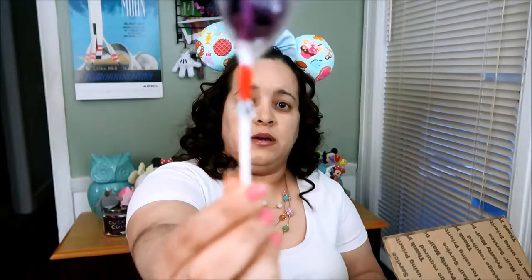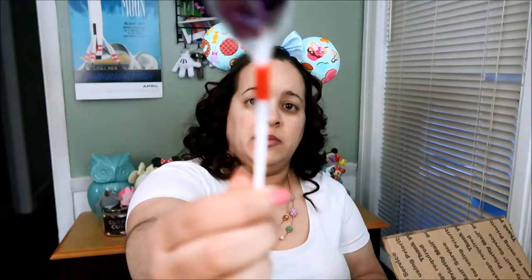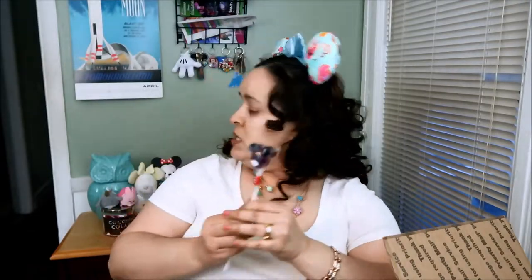The subscription that I have is the small box, which I meant to upgrade because I used to have a bigger box. You only get three items, and this is my second item which is the Mickey lollipop. But last month I got the same lollipop. I don't really care for a lollipop so it'll probably end up there until one of my nieces and nephews decides to eat it.